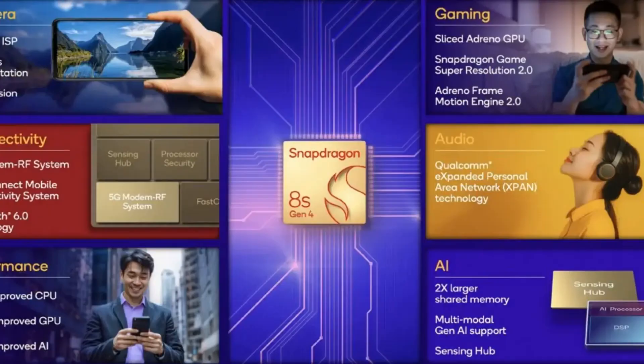Now let's talk about power consumption. According to Qualcomm, this chip is 31% faster than its predecessor, the Snapdragon 8 Gen 3. And it's not just about raw power — it's also about efficiency. This chip draws 39% less power, which means your battery life will be looking a lot better.